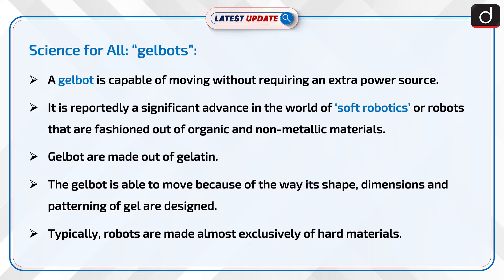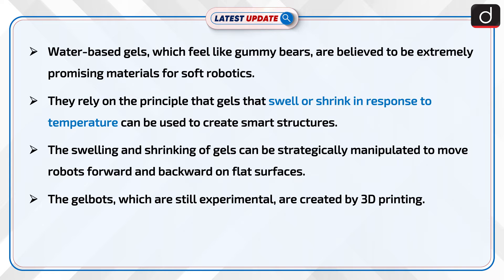Typically, robots are made almost exclusively of hard materials. Water-based gels, which feel like gummy bears, are believed to be extremely promising materials for soft robotics.